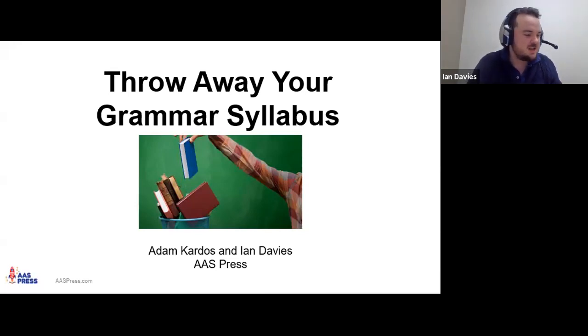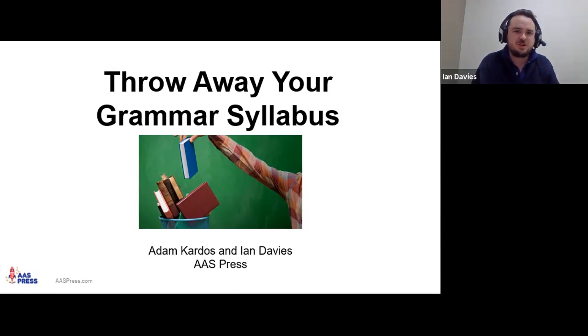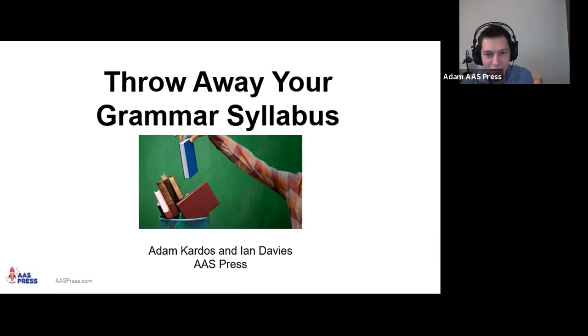Thank you very much for joining us today. This session is titled 'Throw Away Your Grammar Syllabus' — a very provocative title. Adam and I are presenting today. Adam and I are from AAS Press, a publishing company dedicated to making motivational materials. We'll talk about the things we've been making later, but first we'll look at this provocative title.